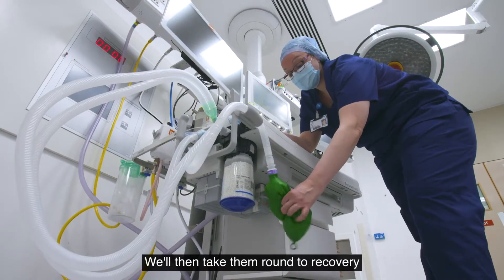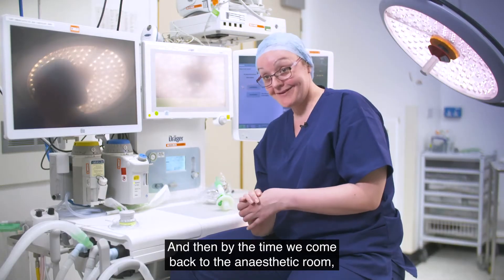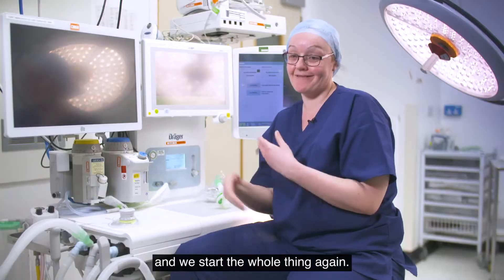We'll then take them around to recovery and hand them over to the recovery staff. Then by the time we come back to the anaesthetic room there's normally another patient there and we start the whole thing again.